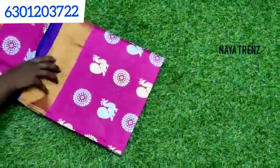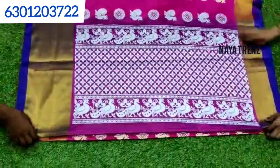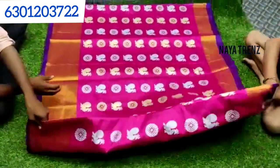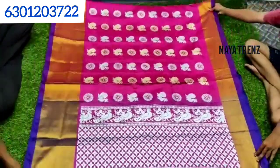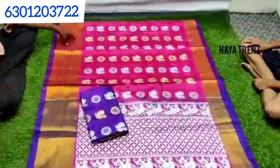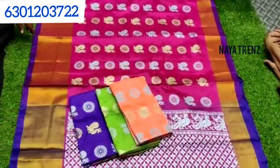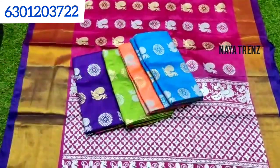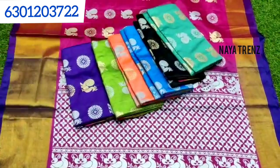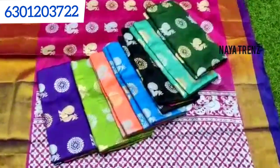Next, we have a silk print with a peacock design. There are many colors available — bright colors, green color, palette green color, blue color, sky blue color, and black color. There are very dark colors available. This color is priced at 1000 rupees with free shipping.